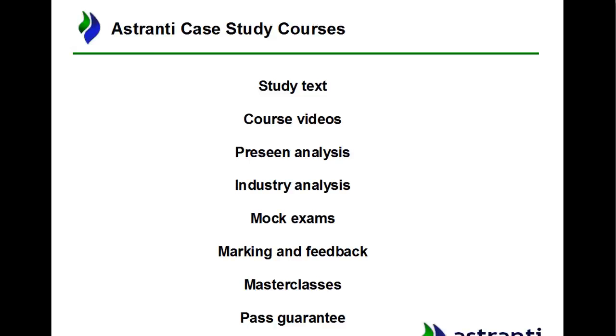That's it — thanks again for watching. My name is James, you can find me on Facebook at James Nutting-Astrante, where I'll be posting all sorts of information about the upcoming exam in February. Make sure you check that out, and I'll see you in the next one.